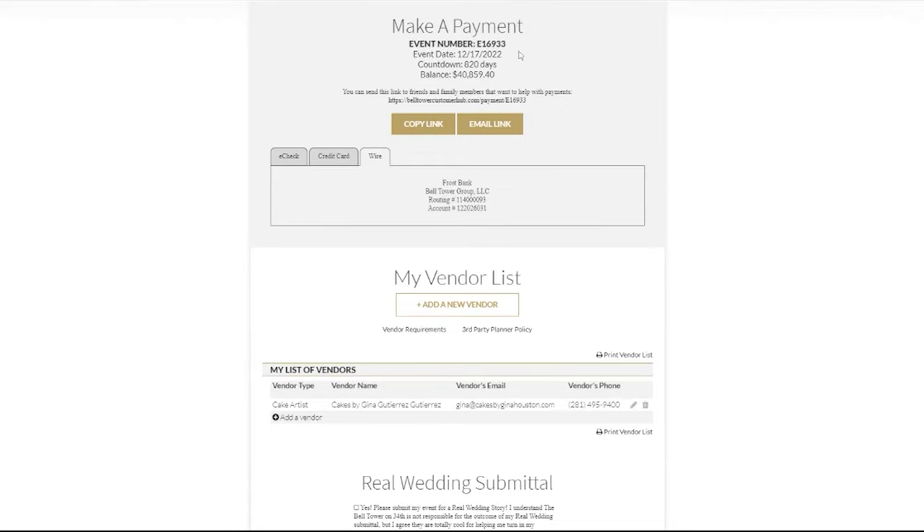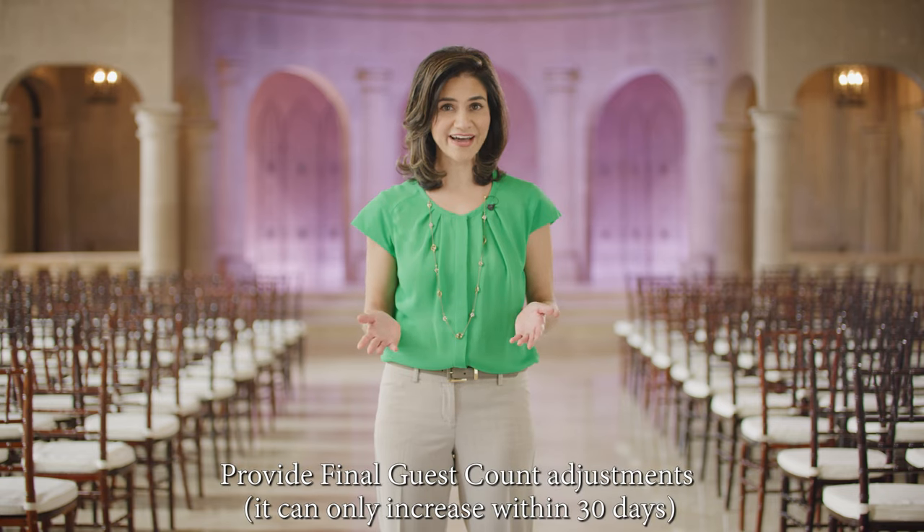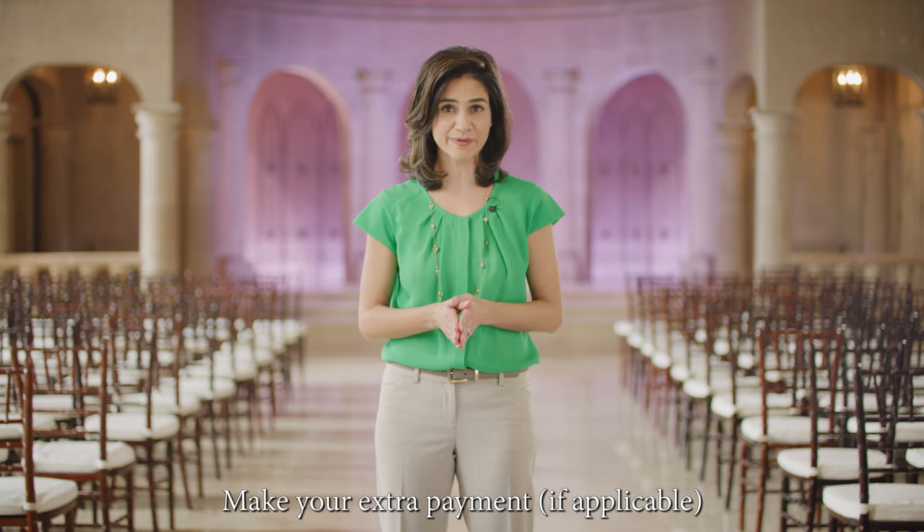When the client makes that 30-day payment, they'll also need to give us their final guest count. Once the event is 30 days away, the client won't be able to lower their guest count with us. We encourage clients to estimate their guest count on the low side when they reach their 30-day deadline. If they need to increase their total in the coming weeks, we can accept payment to cover the additional expenses. If necessary, please ask the client to be prepared to make supplemental payments.